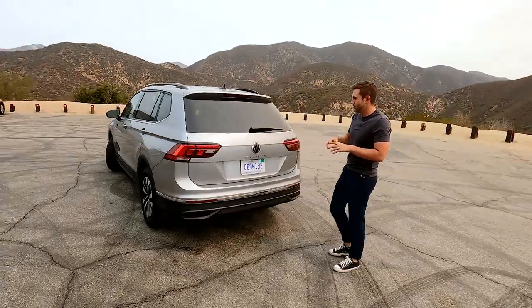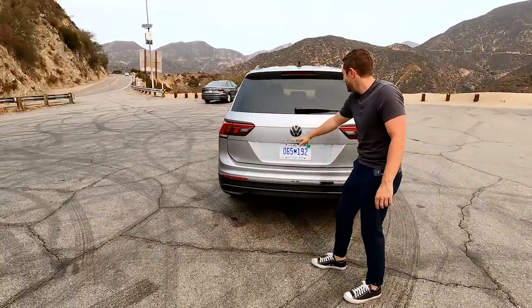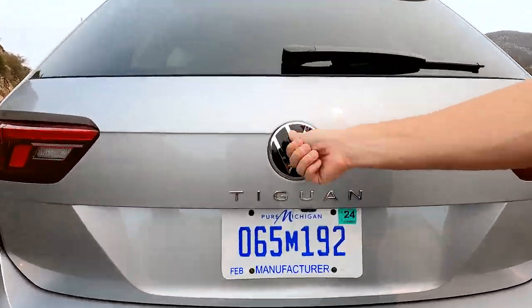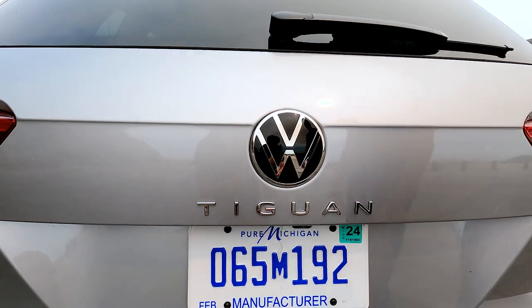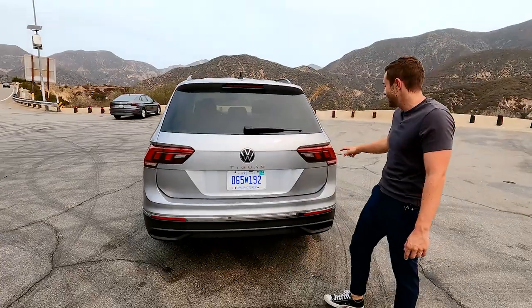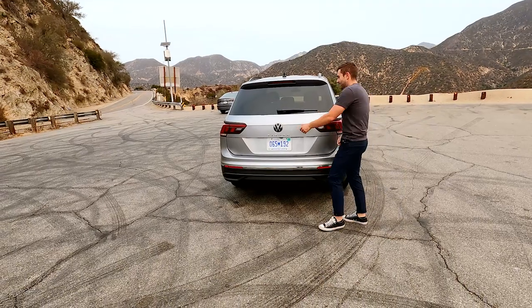From the back, there are also very few modifications from the 2021 model. You do get this Tiguan word marker which looks nice. The trunk open and close is not in the emblem like it is on some Volkswagens — it's all tucked underneath now. Standard LED lighting includes a little signature in the taillight which looks kind of nice. Let's pop open the tailgate.